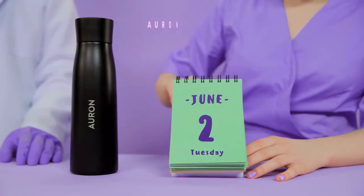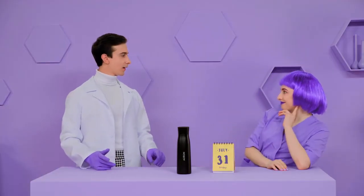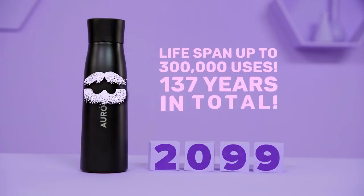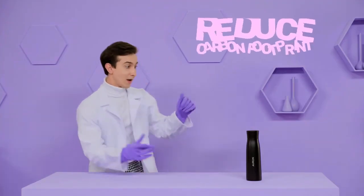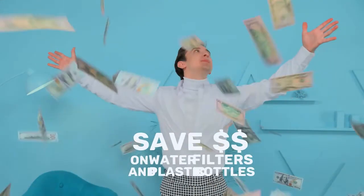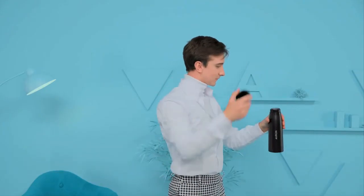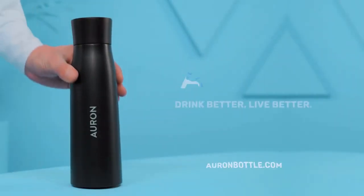Don't worry about downtime — Orin lasts for up to two months on a single charge. And Orin's lifespan is about 300,000 uses — that's six purifications a day for 137 years. By using Orin, you can reduce your carbon footprint and help reduce global fossil fuel consumption with every sip. Using Orin can also save you hundreds of dollars a year on water filter replacements, plastic water bottles, and cleaning materials. For a healthier you and a healthier planet, experience clean water at the touch of a button. Experience Orin.